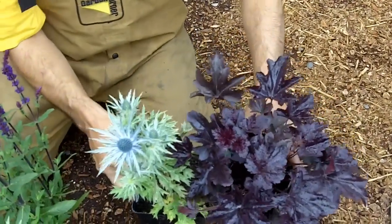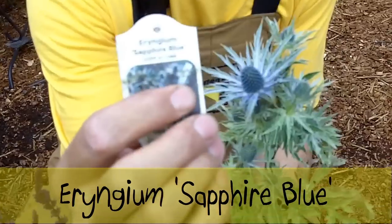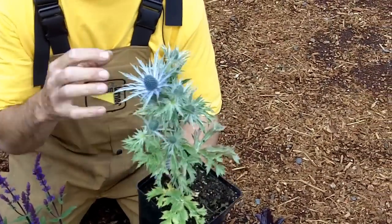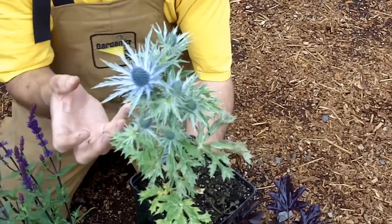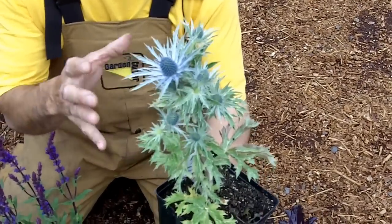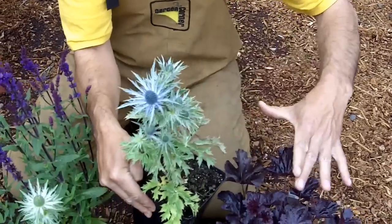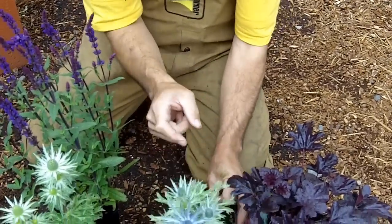This one here is an Eryngium — this is called Sapphire Blue. Look at how cool that bloom is. It is known as a sea holly. It's a very dependable perennial that loves the sunshine and is actually quite drought tolerant as well. Don't expect to split these up and put them in different areas, because they really grow with a taproot. Pretty much plant the one that you like — they get bigger and fuller, then plant another one wherever you want them. Gorgeous blooms on these guys.